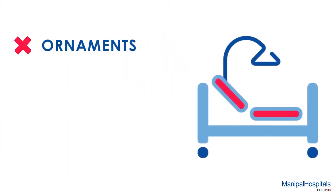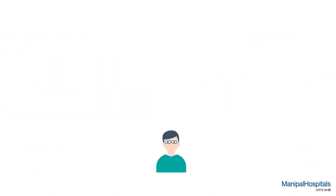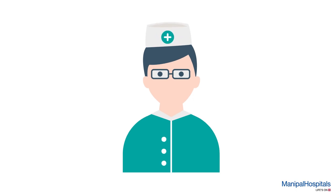You will need to remove your ornaments, accessories, purse, belt, etc. The technician then attaches electrodes on the affected limbs.